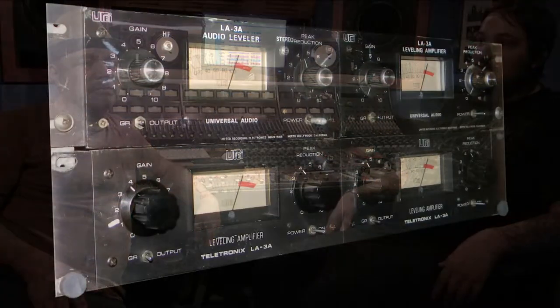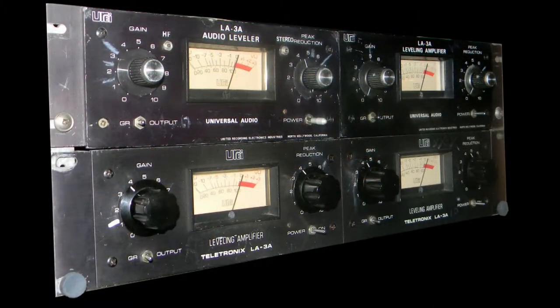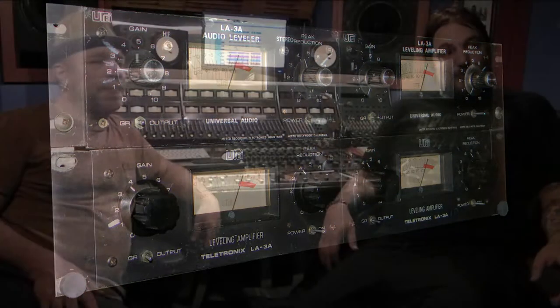And everything else from LA2As to Distressors to LA3As. In the back of the room is a little bit of a treat — I'm actually going to let Jim tell you about the treat because this is some powerful stuff. What's back here?